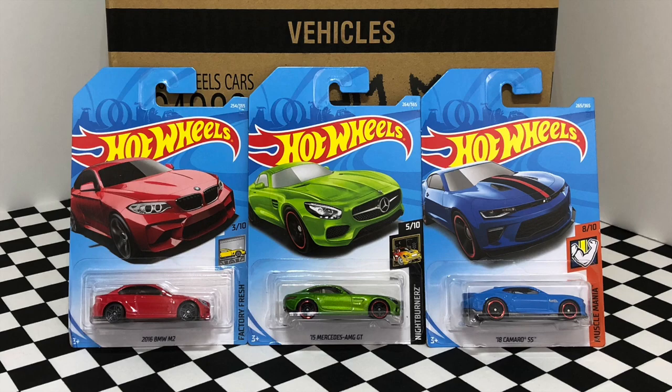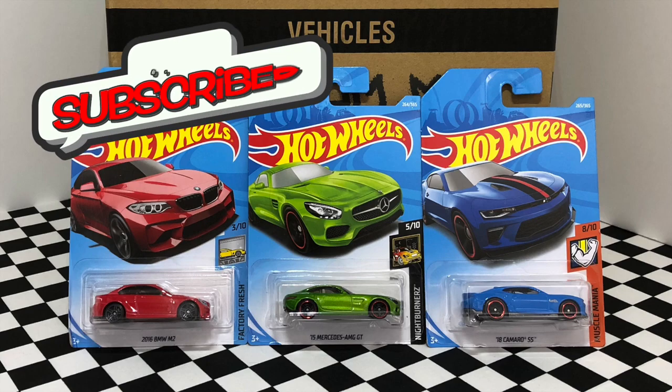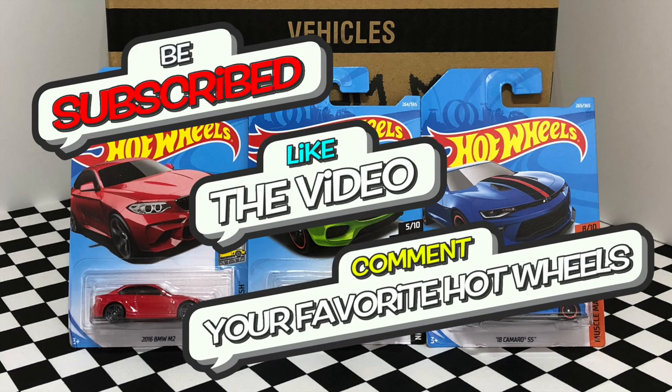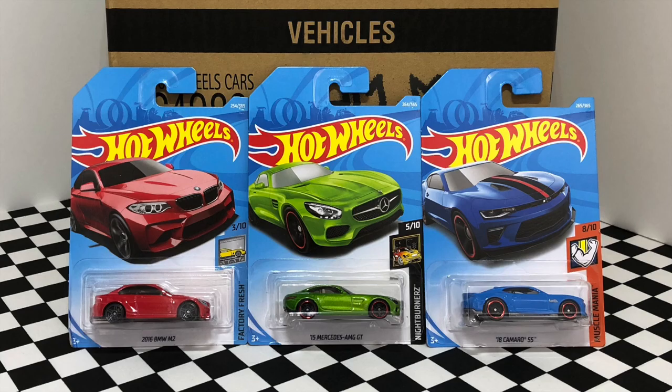So guys, there we have the 2018 Hot Wheels M case with some brand new Hot Wheels models. If you want a chance to win these three cars, all you have to do is be subscribed to the channel, leave a like on this video, and comment down below your favorite Hot Wheels car. I'll be announcing the giveaway winner in my video on Thursday July 5th, so make sure you guys stay tuned for that. Thank you so much for watching and I'll see you soon with more new Hot Wheels.